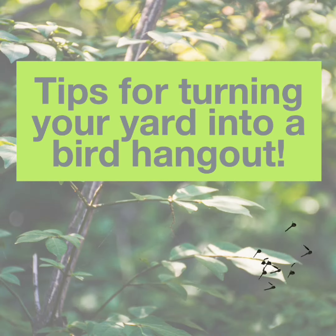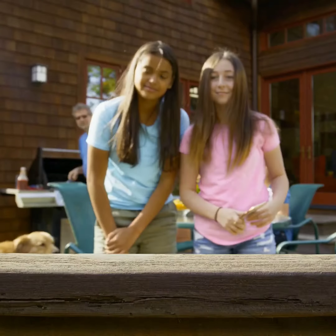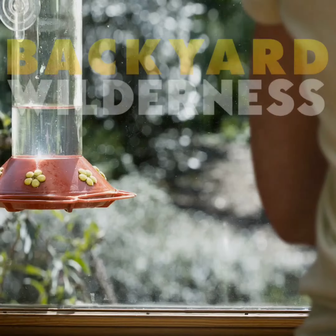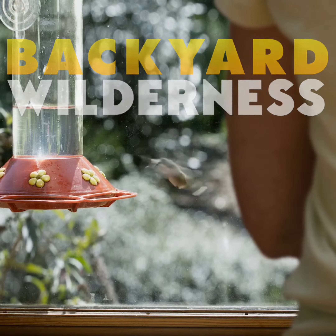My name is Noelle Aiken, and I'm Director of Communications and Education for Petiti Garden Centers. You may have seen the Backyard Wilderness movie at the Dome Theater, and so now maybe you're inspired to come and bring wilderness into your own backyard.